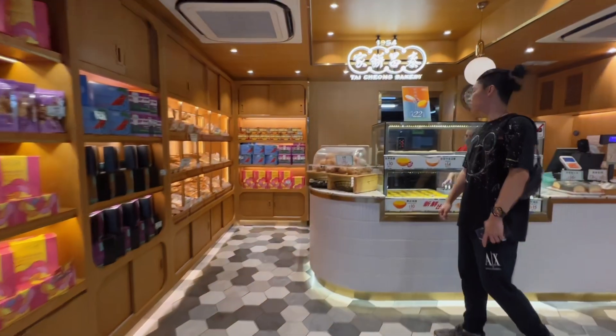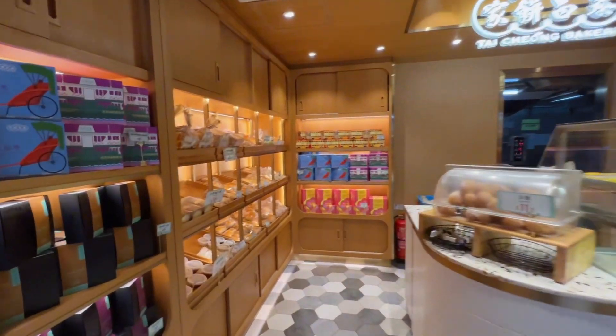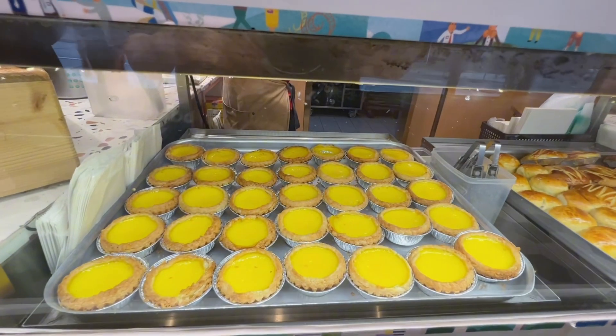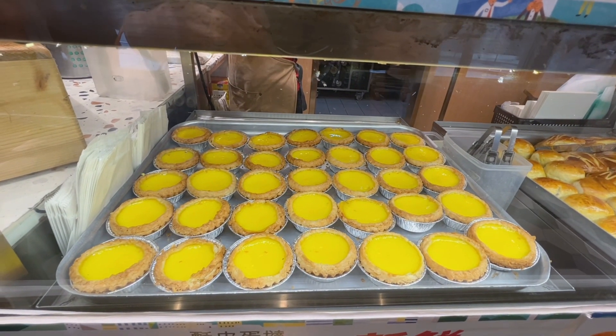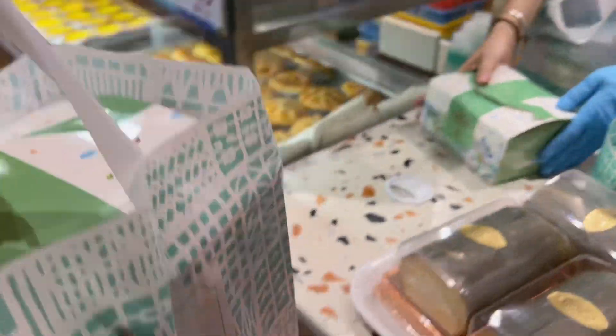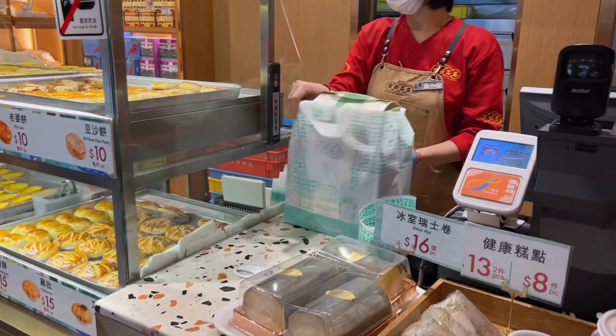Before our flight, we made sure to drop by here to buy some pasalubong, especially the Hong Kong egg tart. Looks so yummy! And we're done! Just one more stop before we go back to our hotel.